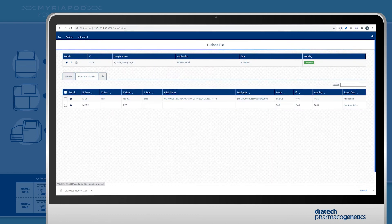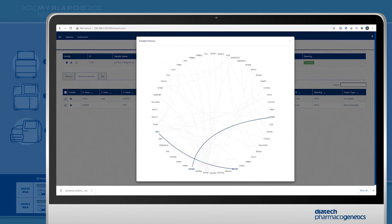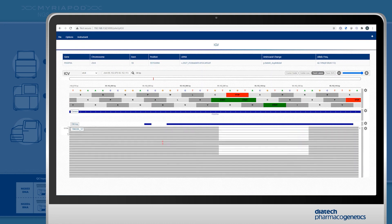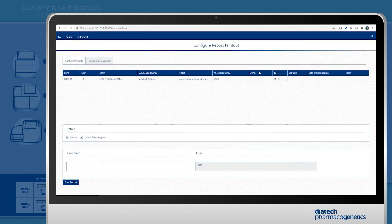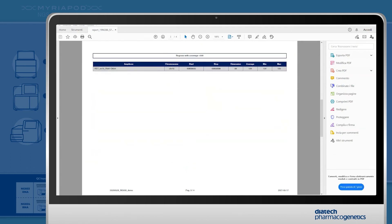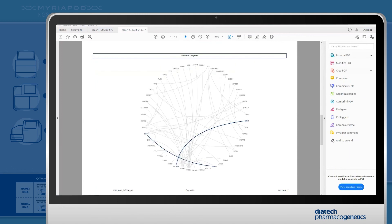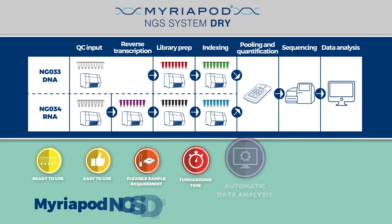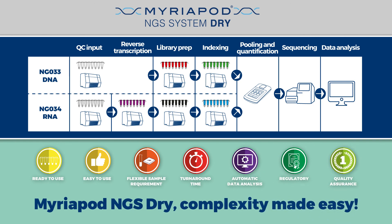The analysis report can be fully customised with the required information. Myriapod NGS data analysis is a complete solution, without the need to send patient data over the network or to a cloud system, complying completely with all the EU General Data Protection Regulations, the GDPR. Myriapod NGS dry — complexity made easy.